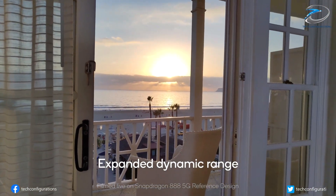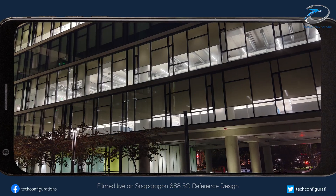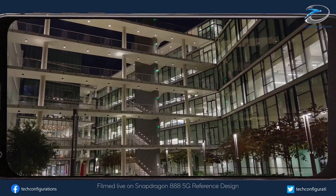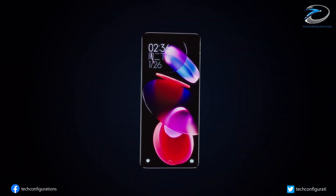It will come with connectivity features like Wi-Fi 6E, AGPS, USB-C, NFC, and UWB. The device will come equipped with an IP68-rated waterproof and dustproof chassis, and will feature a metallic frame with a glass back.